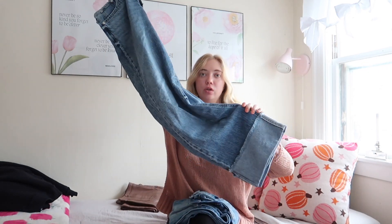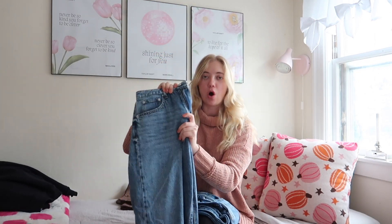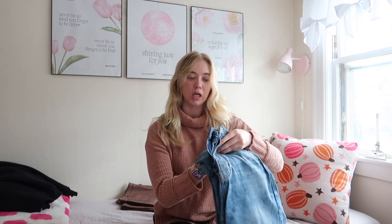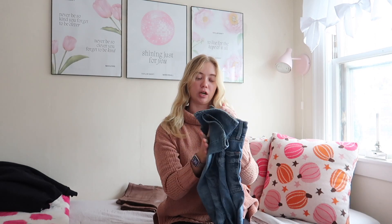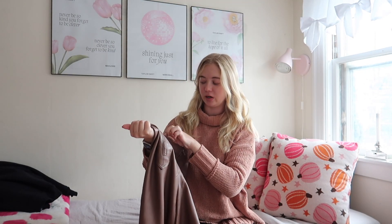Then I'm bringing these jeans by Lucky Brand — just basic jeans I could wear dressed up or down. The only annoying thing is they have buttons instead of a zipper. Lastly, I'm bringing these pleather pants in case I want to wear them with a sweater and dress them up. I think I got these at Anthropologie — the brand is Eclathe.